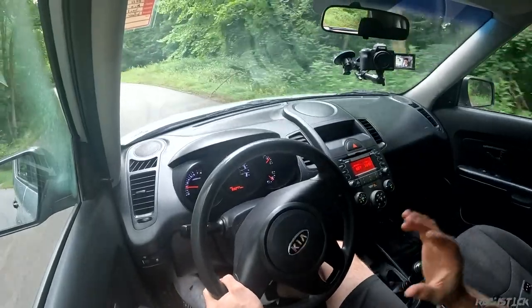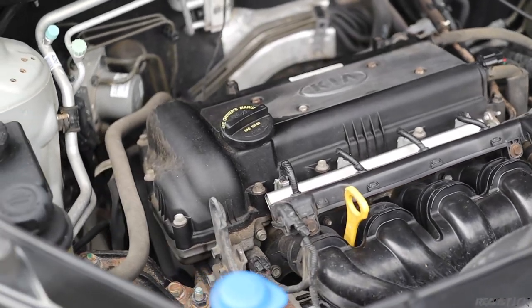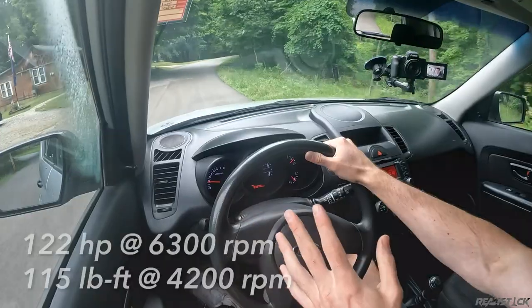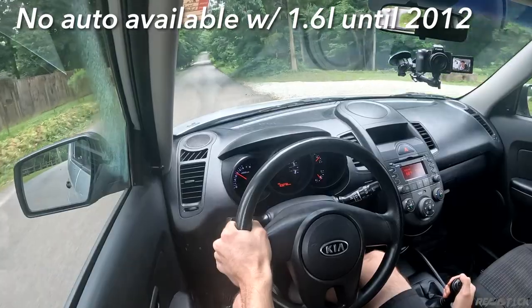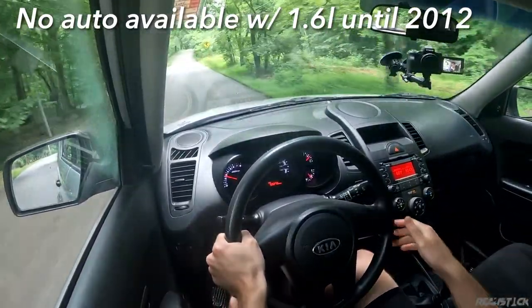Powering the Kia Soul at the base level was a 1.6-liter naturally aspirated dual overhead cam inline-four. For 2010 and 2011, this was multi-port fuel injection — it didn't have direct injection — and it made 122 horsepower and 115 pound-feet of torque. With the five-speed manual here, which was standard for this engine, it moves. I'll do a zero-to-60 here soon to see what the flat-out performance is.